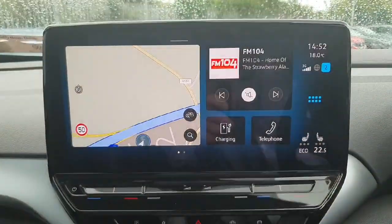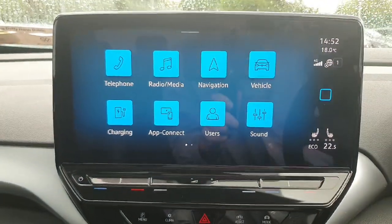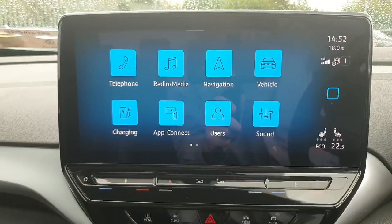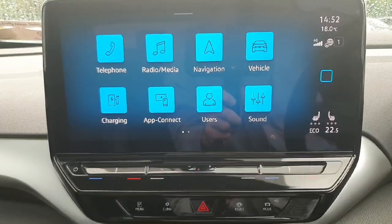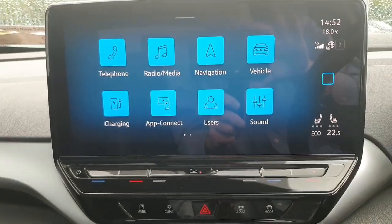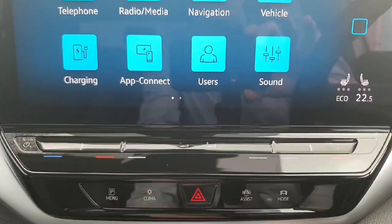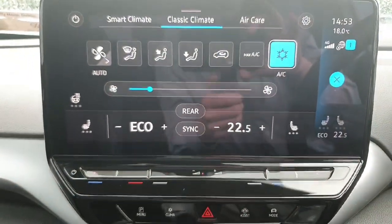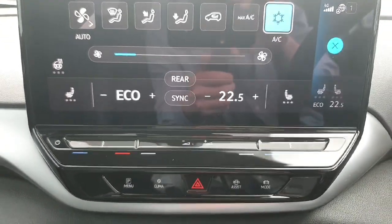This huge screen is very HD with great graphics, featuring Bluetooth connectivity, Apple CarPlay and Android Auto wirelessly, built-in navigation, and much more. Moving down you have your climate control, and being the ID range it comes with heated seats and heated steering as standard — very nice features to have.